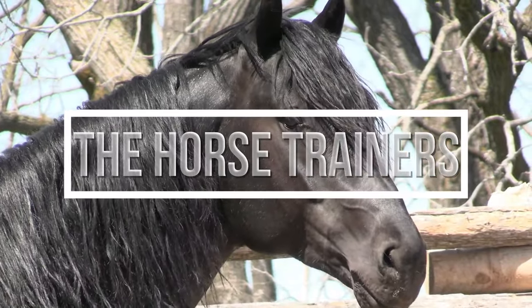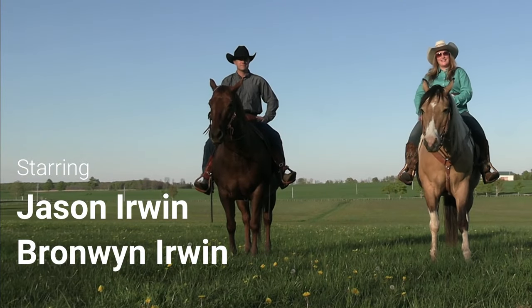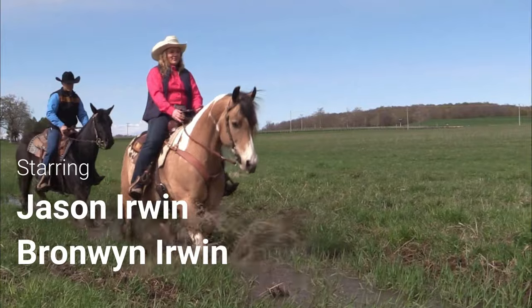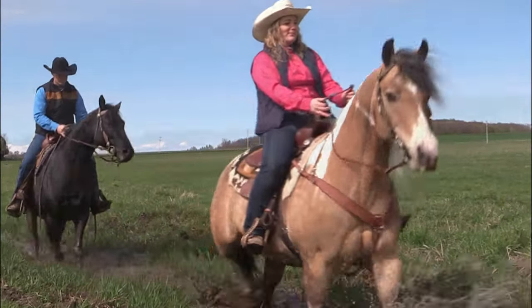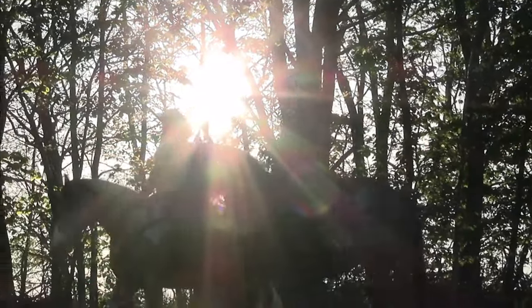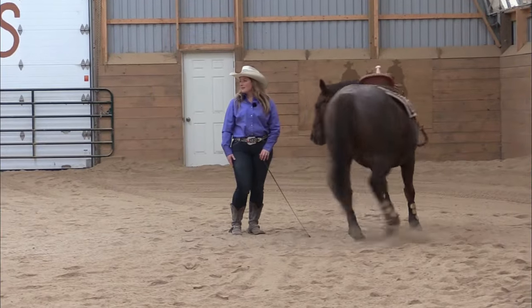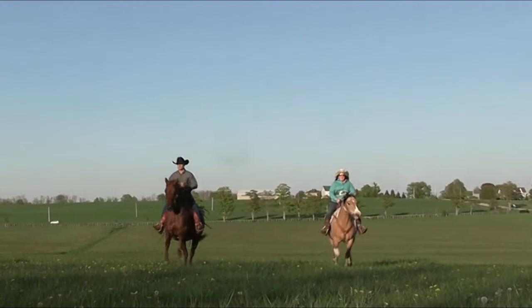Hello and welcome to this week's episode of The Horse Trainers, starring Jason and Bronwyn Irwin. On The Horse Trainers, Jason and Bronwyn will be covering horse training topics such as problem solving, advancing horses, starting colts, working on rider confidence, improving performance horses, liberty training, and more. Now let's saddle up and get started.